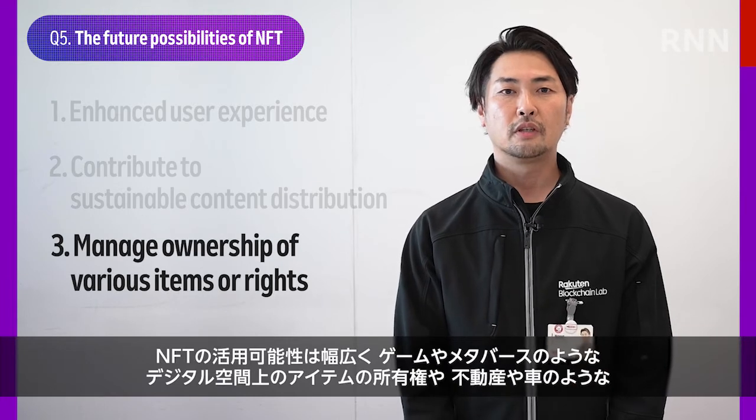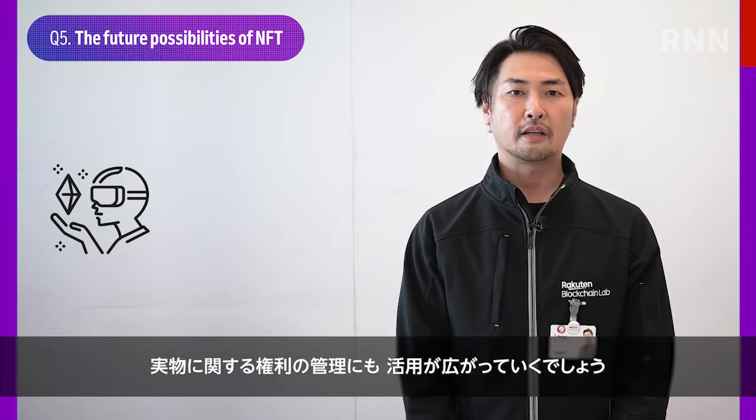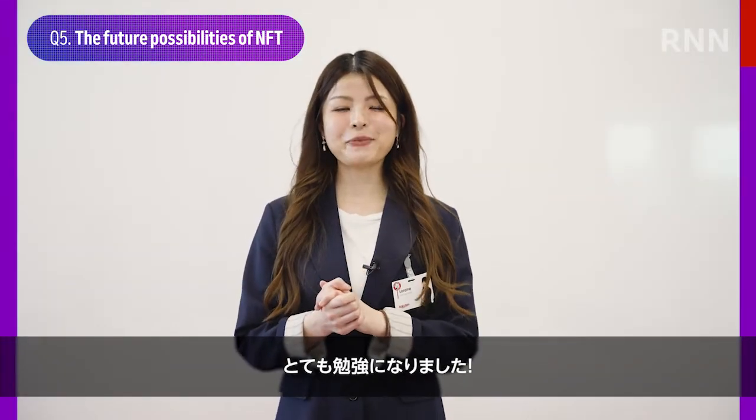Furthermore, NFTs could be used to manage ownership of items in digital spaces, like games and the metaverse, or even rights to real-world assets, like real estate and collectible cards. Wow, that was informative! Thank you everyone from the Rakuten Blockchain Lab!